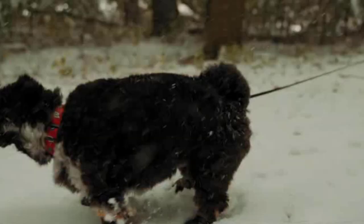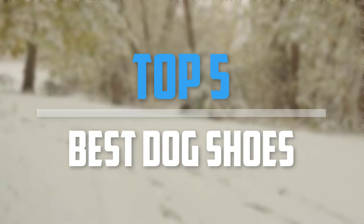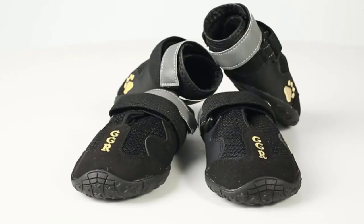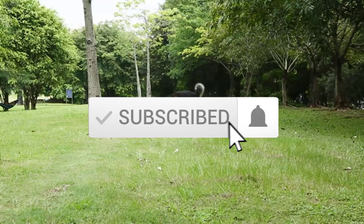Are you looking for the best dog shoes in your budget? Well, in today's video we break down the top 5 best dog shoes. I made this list based on their price, quality, durability, and more. To find out more information about these products you can check out the description below, and also make sure you subscribe for more reviews. Okay, so let's get started with the video.